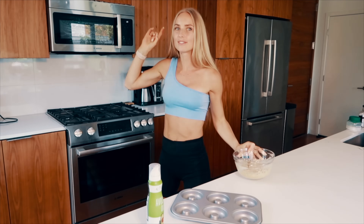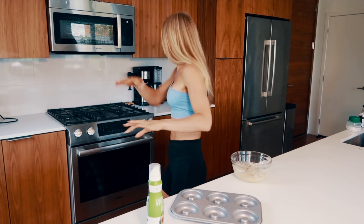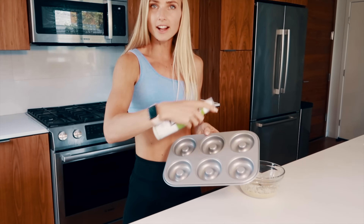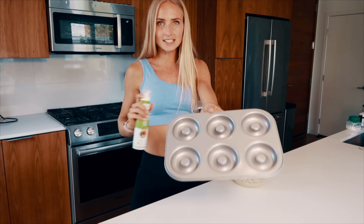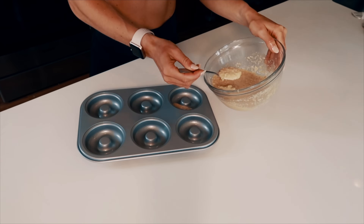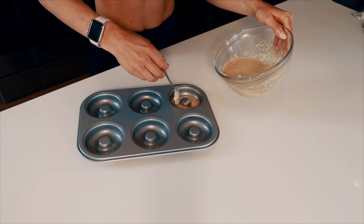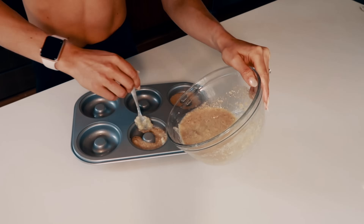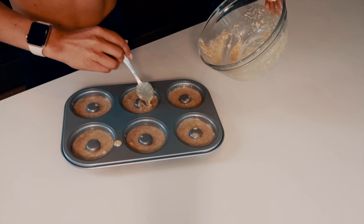Always remember to turn on your oven — I always forget! You can add some cooking oil spray if needed; this is a non-stick pan so I'm skipping that. Carefully fill each donut cavity. It's a little tricky but you'll manage. And already the batter tastes so freaking good!